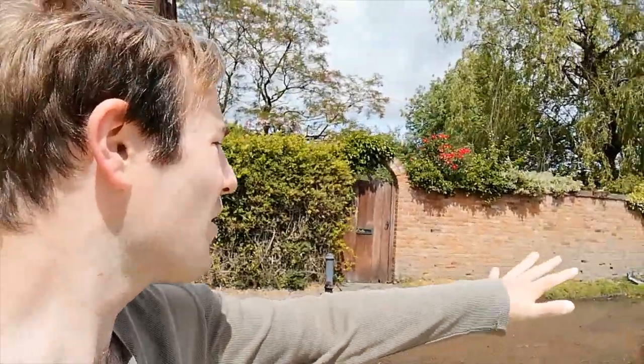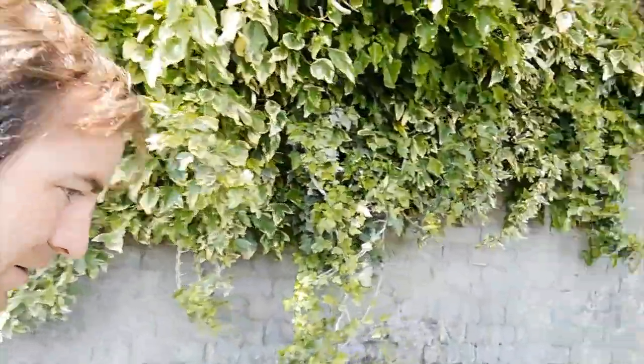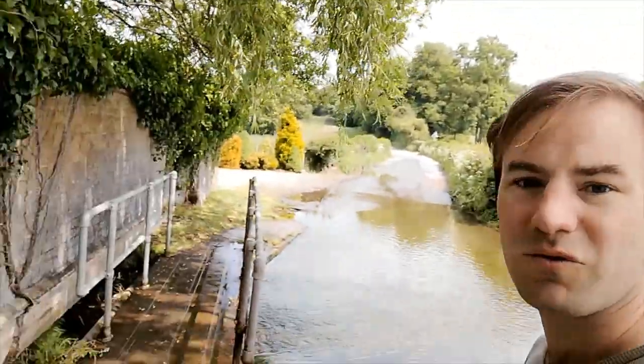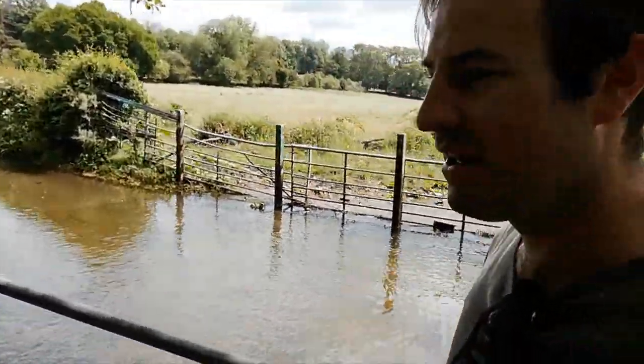Preferably while there are no cars about, because it's going to be a little bit challenging getting across - every time a car comes along this whole area effectively becomes the river. While there's no one about I can walk on this without getting my feet wet. Some runners are coming over the bridge. So we're now going to go over the bridge - here's the ford. As far as I'm aware, I think this is the only public ford on the River Misbourne. There might be one or two on private roads and farm tracks, but I think this is the only public one.